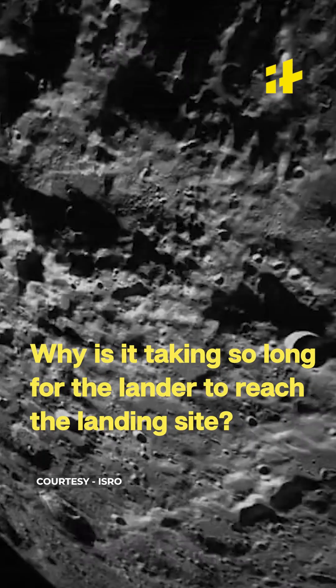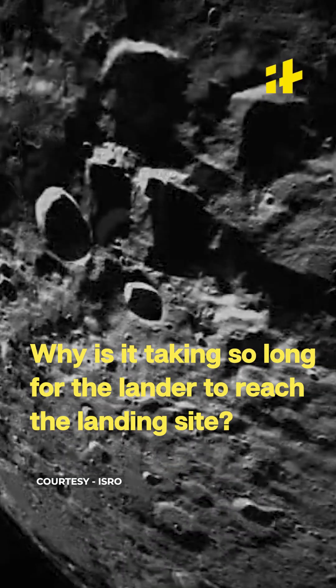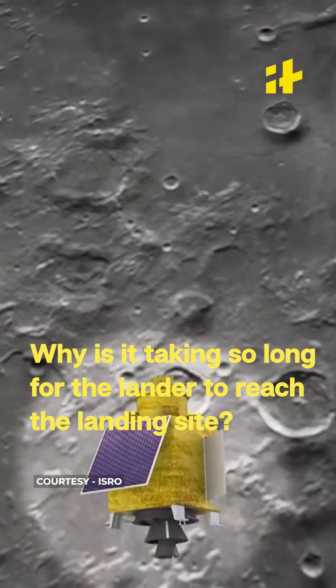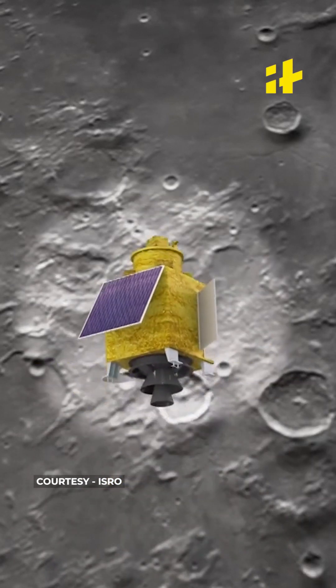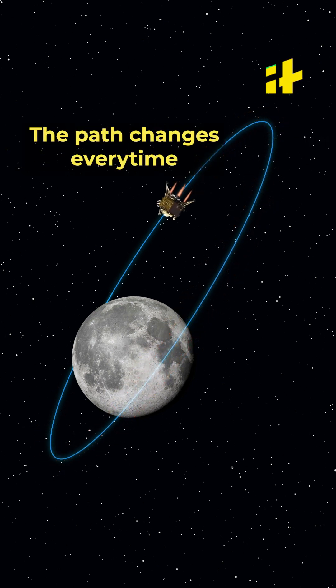First, it was on 17th August that the lander module was ejected from the propulsion module. So why did it take so long for the lander to reach the moon? The satellite moves in an elliptical path because of the gravitational pull and also the movement of the moon. The elliptical path changes every time, so a lot of manoeuvres are required for it to reach the right position before it approaches touchdown.